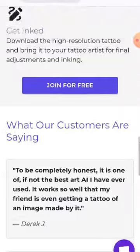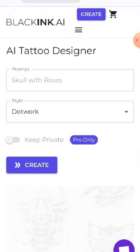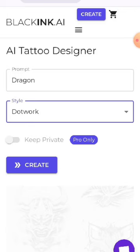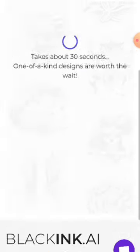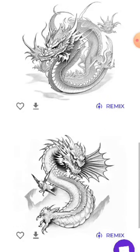With BlackInk.ai, the days of generic designs and cookie-cutter tattoos are over. All you need to do is select your prompt and style, and with a flash of brilliance, BlackInk.ai will generate a range of stunning tattoo designs inspired by your input.